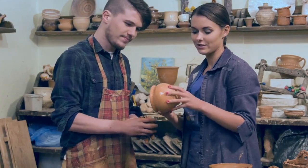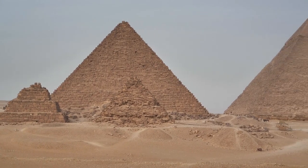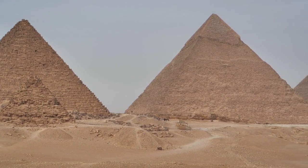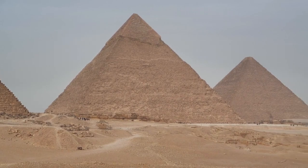5. Subterranean Temple. This temple, located beneath the Akapana Pyramid, can only be accessed through tunnels. Here, artifacts from the Tiwanaku period have been found, including pottery, tools, and ceremonial items.